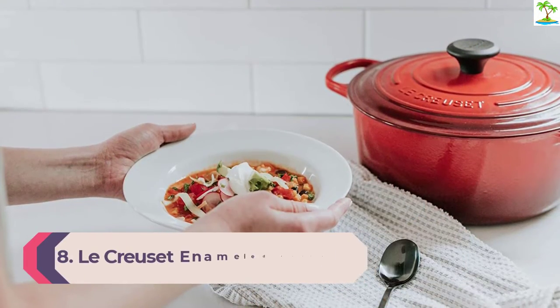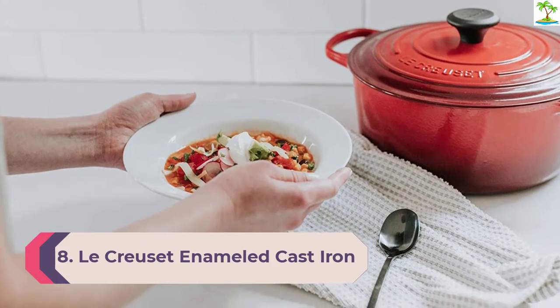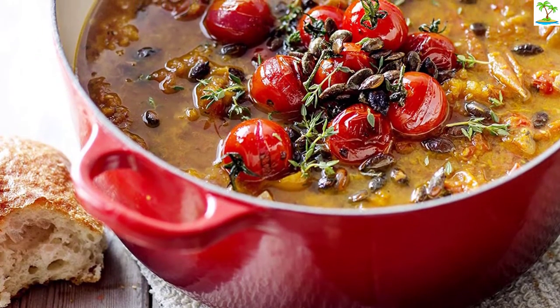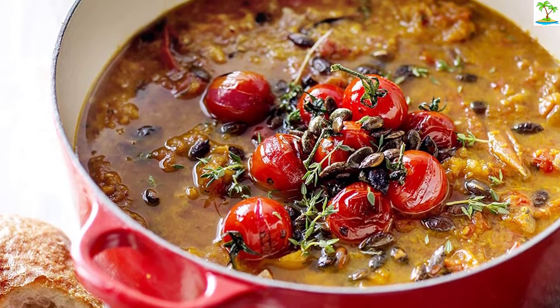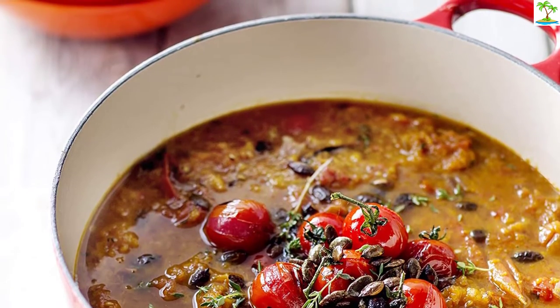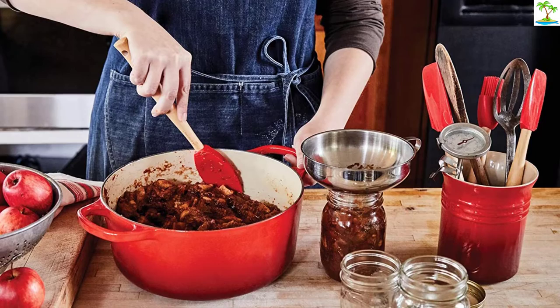Number 8: Le Creuset Enameled Cast Iron 5.5-Quart Round Dutch Oven. When someone refers to a Dutch oven, our minds drift to Le Creuset and its rainbow of color options. A Dutch oven is the hallmark of any Le Creuset collection, praised by home chefs, celebrities, and professionals alike as one of the most versatile pieces you can own. It's simply fantastic for transitioning from stovetop to oven to serving at the table.